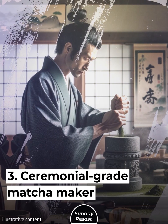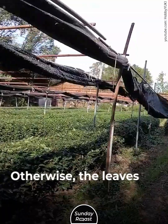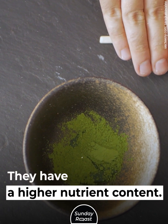3. Ceremonial Grade Matcha Maker. Matcha plants can take an entire year to grow. They are grown in the shade; otherwise, the leaves will be bitter. Only the first leaves are used for matcha, as they have a higher nutrient content.